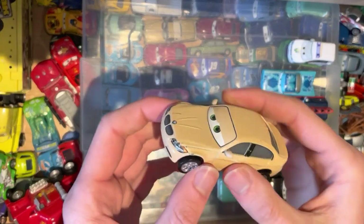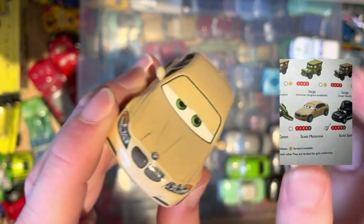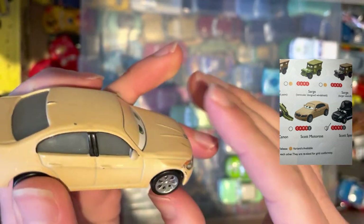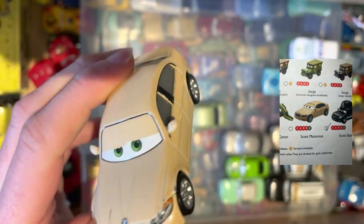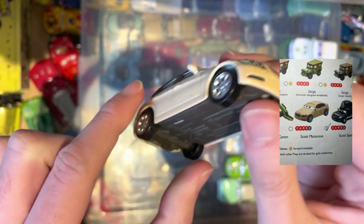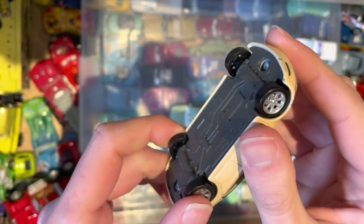Next up we have Scott Motorizzi — another official manufacturer here, BMW making a showing. Obviously from the Cars 2 universe. I'm honestly not sure whether they were a baddie or not, but another cool addition to the collection.